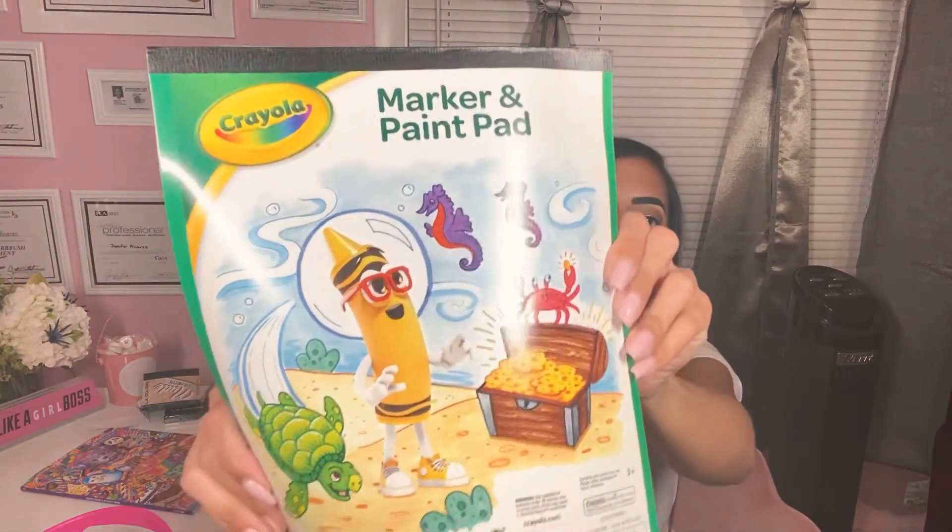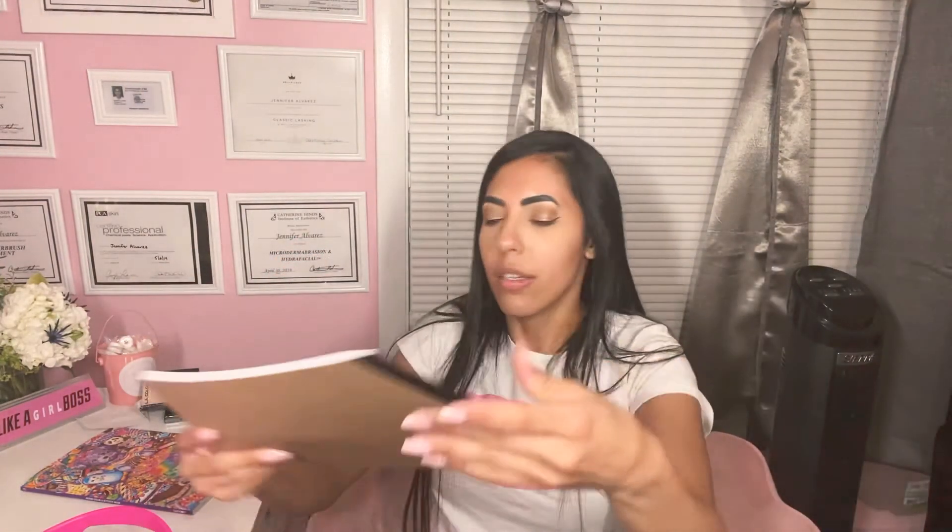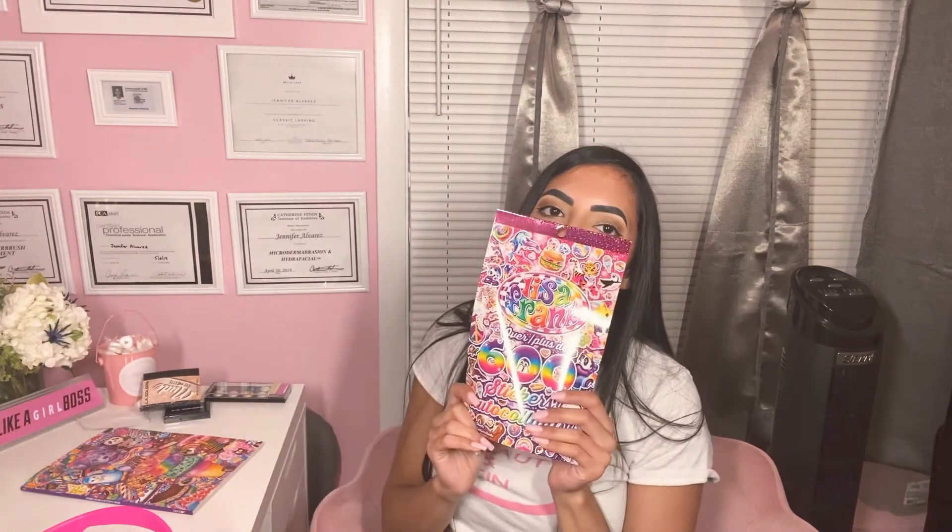I found this marker and paint pad, so I can get crafty. The paper's white; it looked good to me. Oh my God — Lisa Frank stickers! Normally I don't really buy stickers like that unless I know I'm gonna use them, but these Lisa Frank stickers took me back. They're so cute.